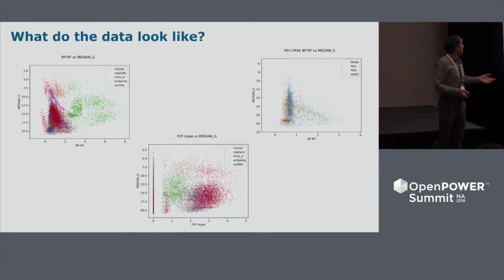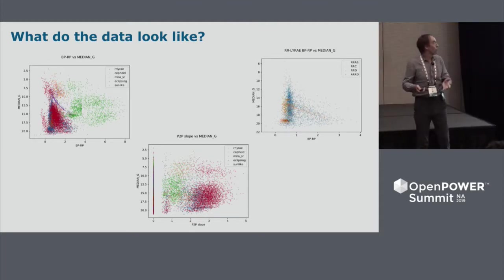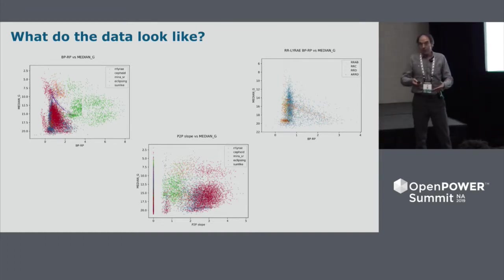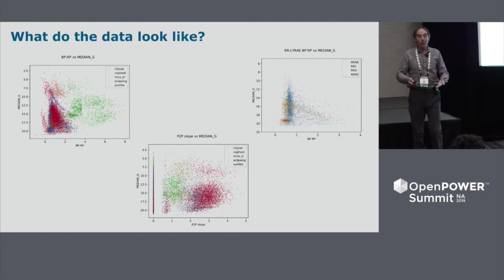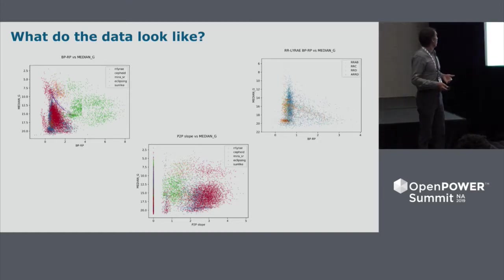Traditionally, this classification has been done using statistical methods — logistic regression, support vector machines, nearest neighbor, k-means — and we wanted to see if machine learning would add more detail to what the Geneva team is already working on.